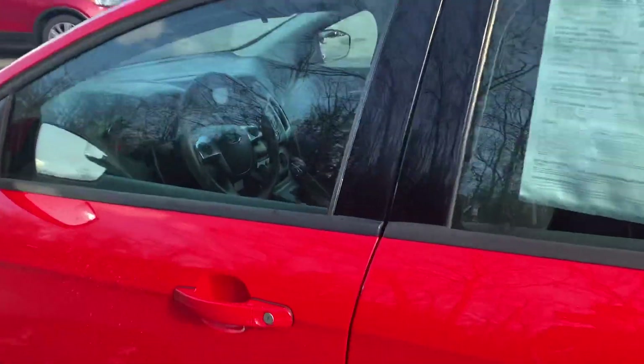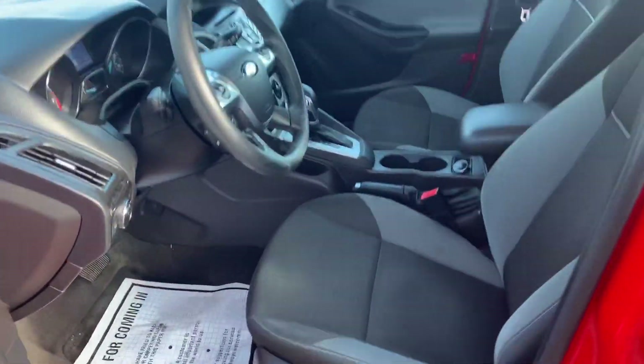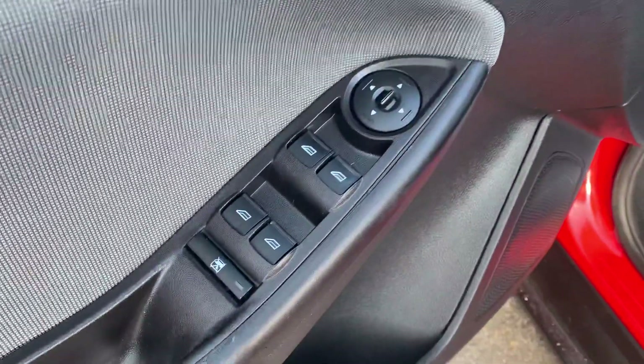Go ahead and take a look at the interior here. You can see you got your black cloth interior, driver door panel here. You got your power windows, mirrors, and locks. Got your driver seat controls down below there. Step on inside here.